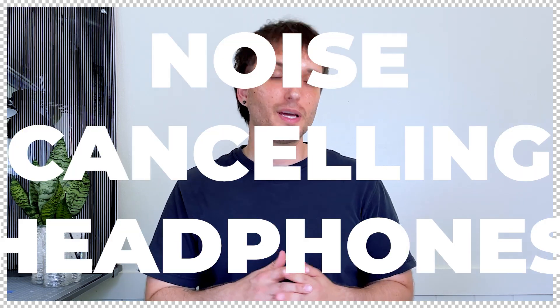As a bonus item: noise cancelling headphones — these are very critical. I know they're usually pretty pricey but I'd recommend the Sony ones; I've had mine for about five years with nothing wrong with them. If you're an Apple person, I recommend the AirPod Pros, which I've been using recently since I'm not in a noisy studio anymore. But if your studio gets a little rowdy, I'd recommend over-ear noise cancelling headphones.